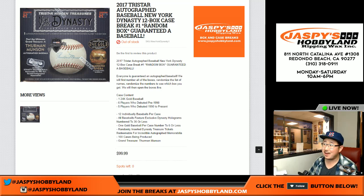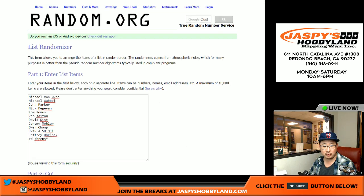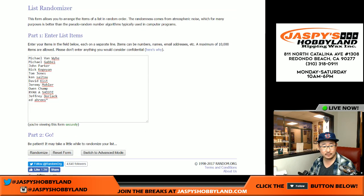Good evening, everyone. Joe for JazzPeaceHobbyland.com here. Look at this — we did it. 2017 TriStar Autographed Baseball New York Dynasty Edition. 12 boxes. Everyone's guaranteed an autographed baseball — it'll just be a random one. I don't know what it's going to be. Big thanks to these folks for getting in on the action, really appreciate that.